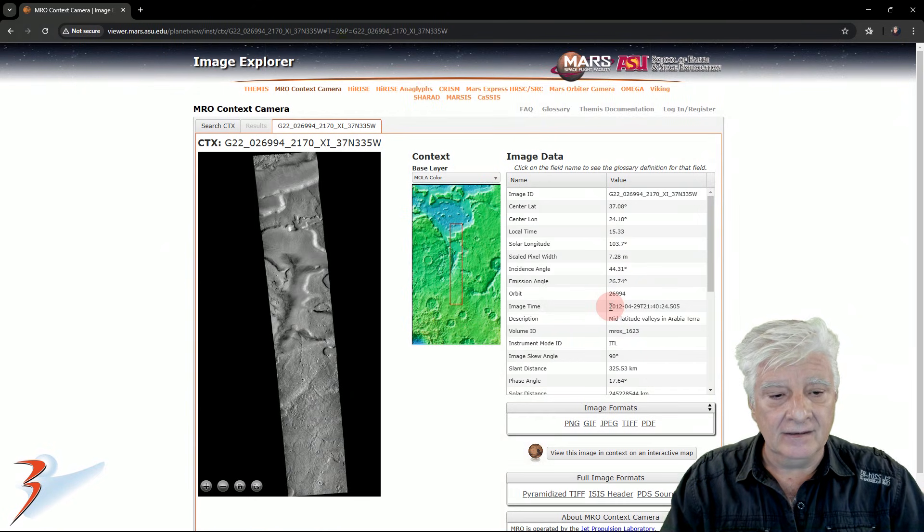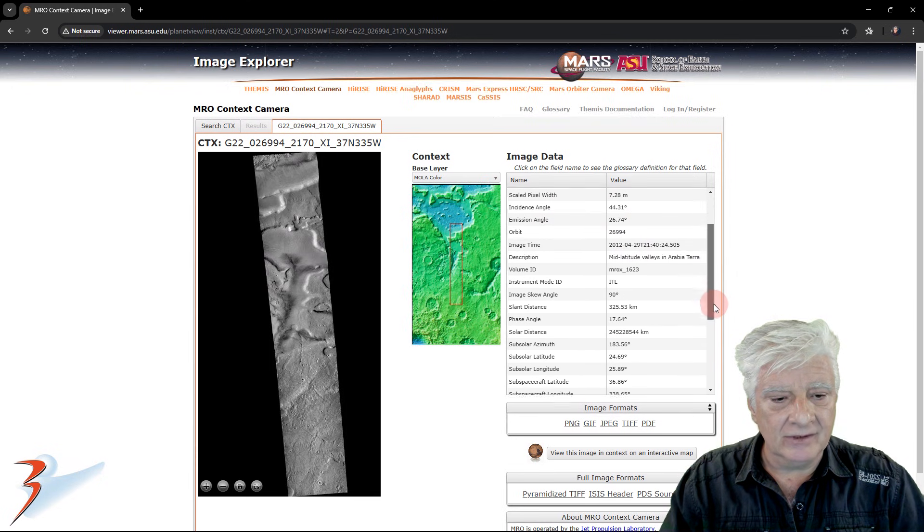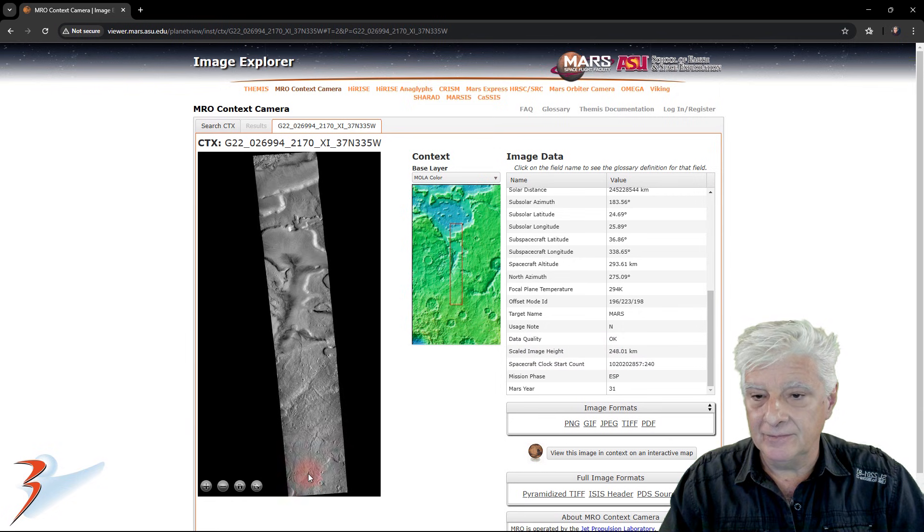This photograph was taken on 2012-04-29 by the Mars Reconnaissance Orbiter Context Camera, and this is a huge photograph. The scaled image height is 248 kilometers, so from the bottom to the top, almost 250 kilometers.